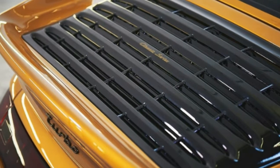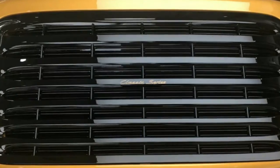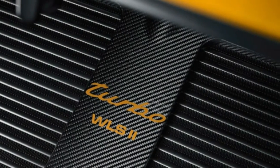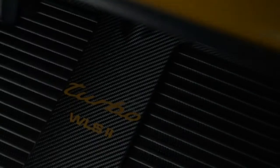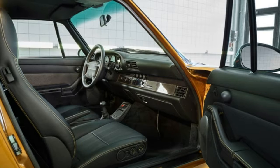This custom 911 Turbo will be auctioned off at RM Sotheby's 70th anniversary of Porsche auction on October 27 at the Porsche Experience Center in Atlanta. Porsche hasn't released auction estimates, but it'll undoubtedly go for quite a bit of money.